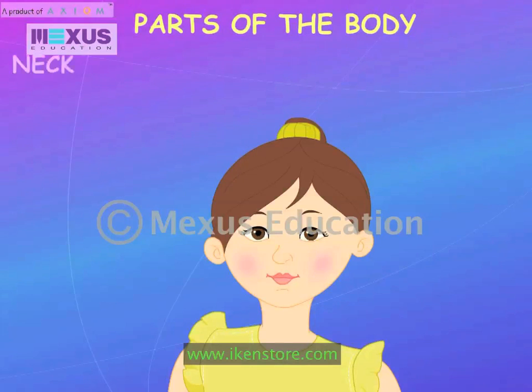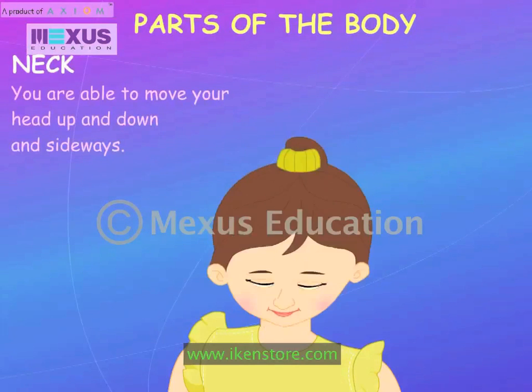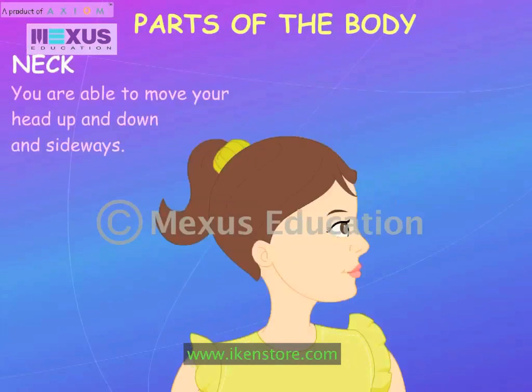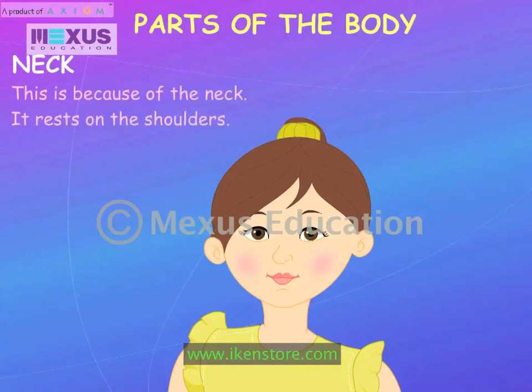You are able to move your head up and down and sideways. This is because of the neck. It rests on the shoulders.